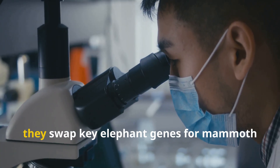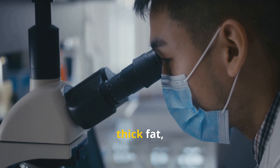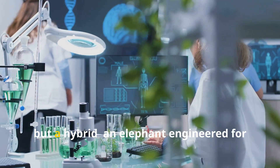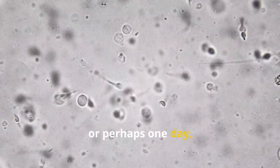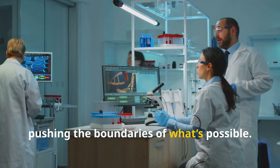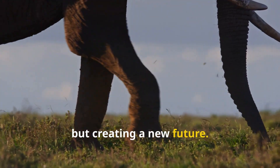Using CRISPR gene editing, they swap key elephant genes for mammoth ones — traits like shaggy hair, thick fat, and cold-resistant blood. The result? Not a pure mammoth, but a hybrid elephant engineered for the cold. This embryo would be carried by a surrogate Asian elephant, or perhaps one day an artificial womb. Each step is a leap in genetic science, pushing the boundaries of what's possible. It's not about cloning the past, but creating a new future.